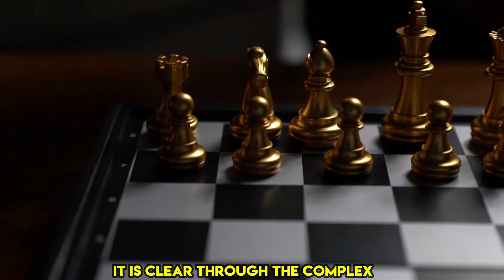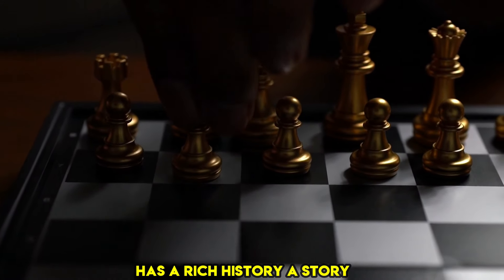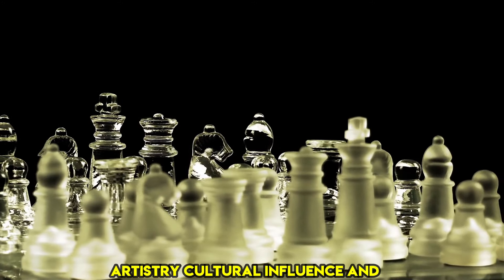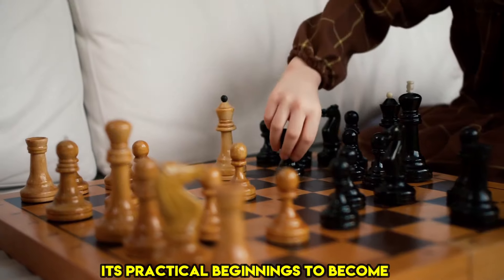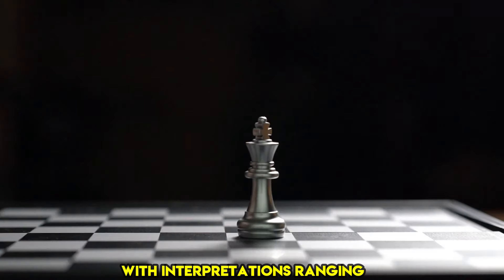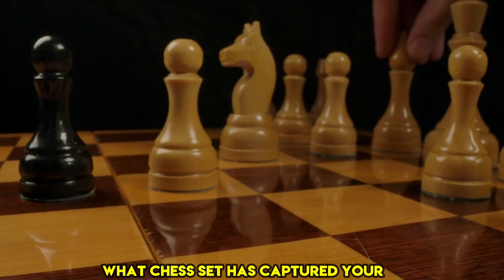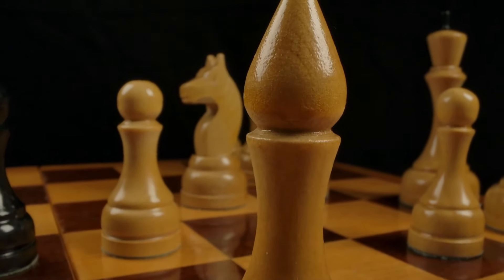Through the complex history of chess set design, it is clear that every piece on the chess board has a rich history — a story of artistry, cultural influence, and workmanship. The chess set has evolved from its practical beginnings to become a monument to human creativity, with interpretations ranging from ancient to contemporary times. What chess set has captured your heart the most? Do let us know in the comments section.